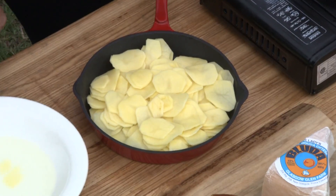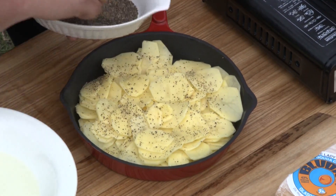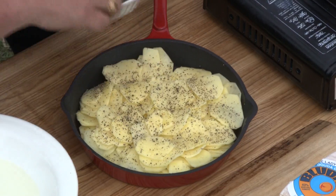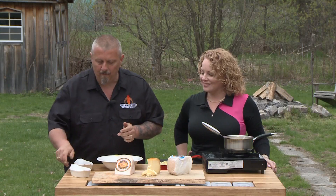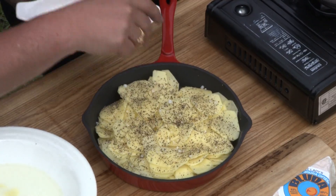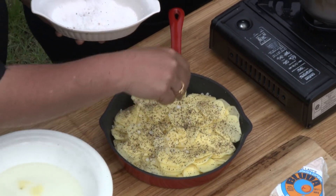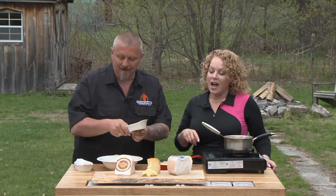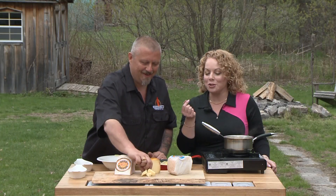We've got our potatoes. We're going to dress them with a little bit of salt and pepper. I'm putting on a liberal amount of pepper — I love pepper. The salt is large grain kosher salt, sea salt from PEI. So essentially PEI on top of PEI on top of PEI.